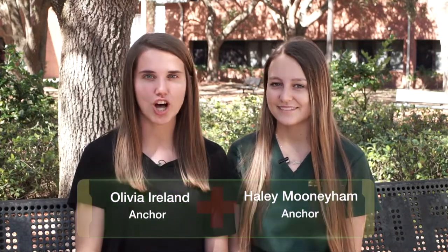Good morning Eagles, I'm Olivia and I'm Haley. Our mission is to be prompt, polite and prepared. Our vision is that each student graduates with the skills necessary to be successful in a college or a career. On today's show we will be talking about the medical academy and how to help kids with leukemia. Stay tuned because E&N starts right now.